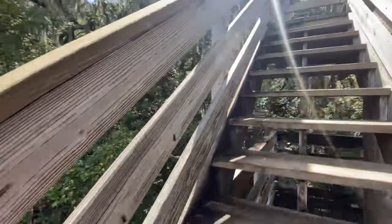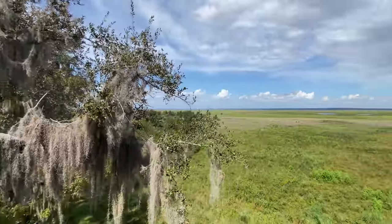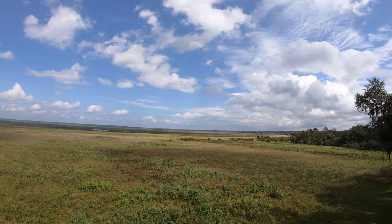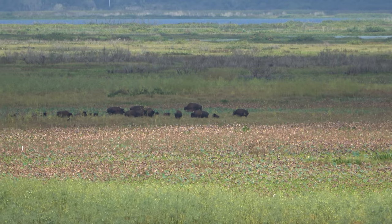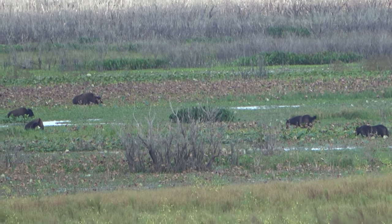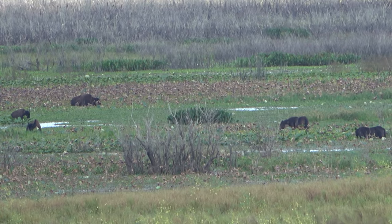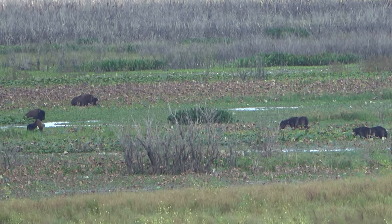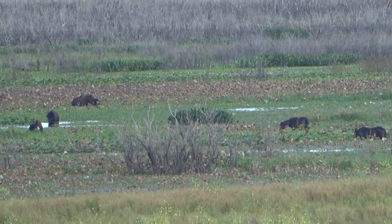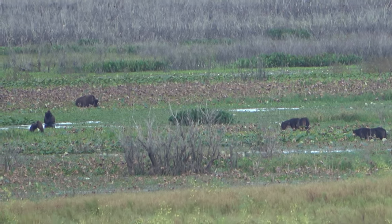Nowhere else in Florida can visitors experience wild roaming bison and horses but in Payne's Prairie. Historical records show that plains bison occurred in small numbers in north central Florida for about 200 years. Ten plains bison were reintroduced to the park in 1975 to help restore the area to its pre-European settler conditions. Bison can live 20 or 30 years and weigh over a ton. The park advises you to stay at least 100 feet away, especially if you see an upraised tail, which is often a sign of agitation.